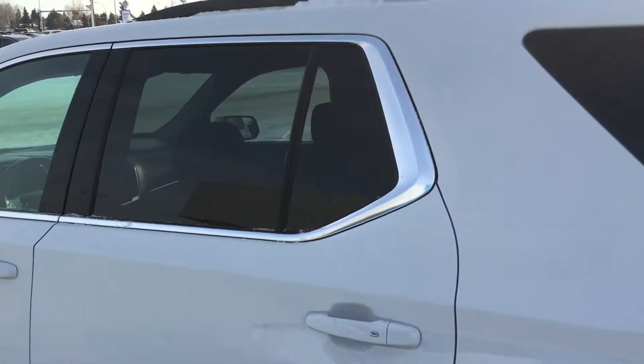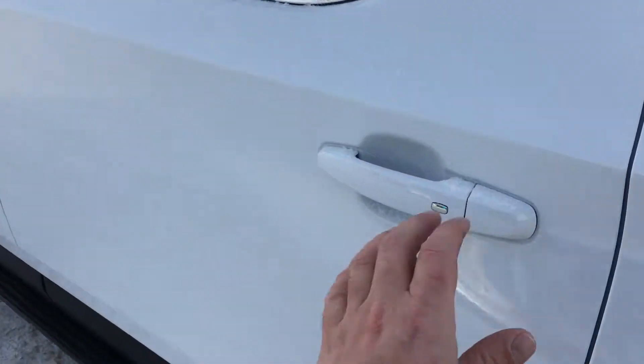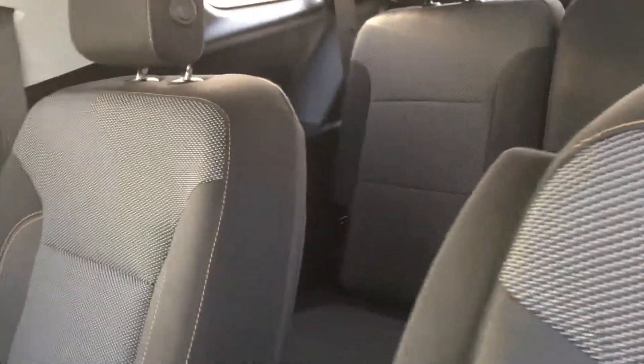Here you've got a sporty looking SUV on the outside. Opening the keyless door entry takes you into what I'd like to call the inside of a van — it is that big in here. This is a three-row vehicle. The third-row bench seats can be folded from the back, and there is a lot of leg room throughout.